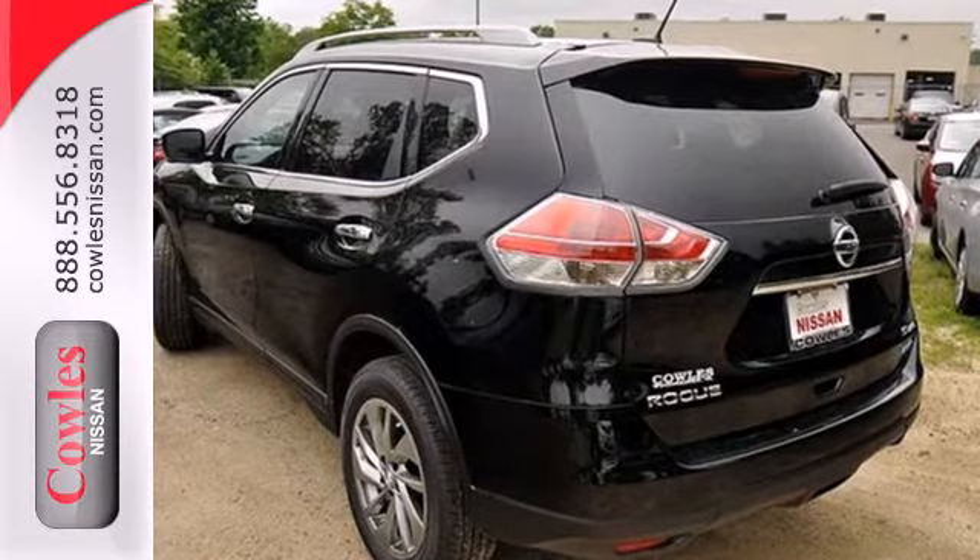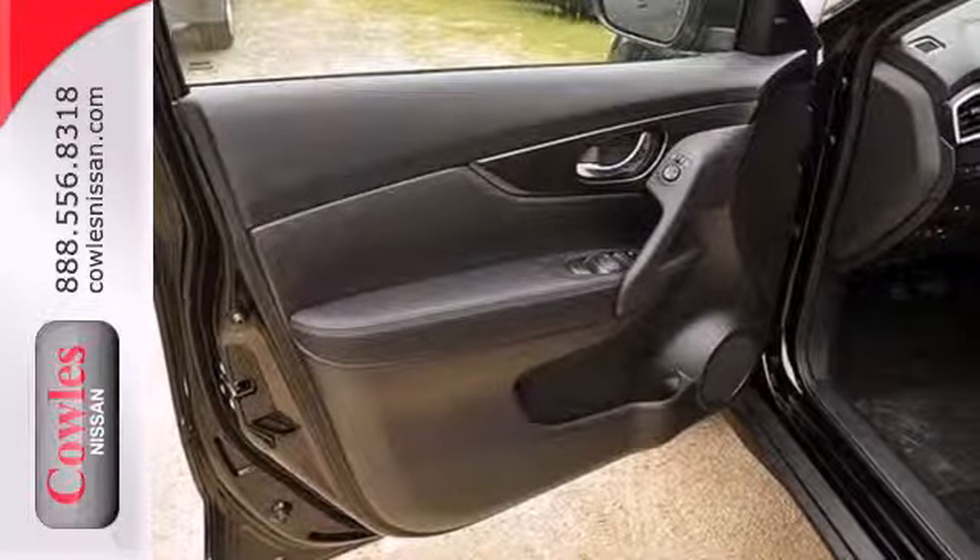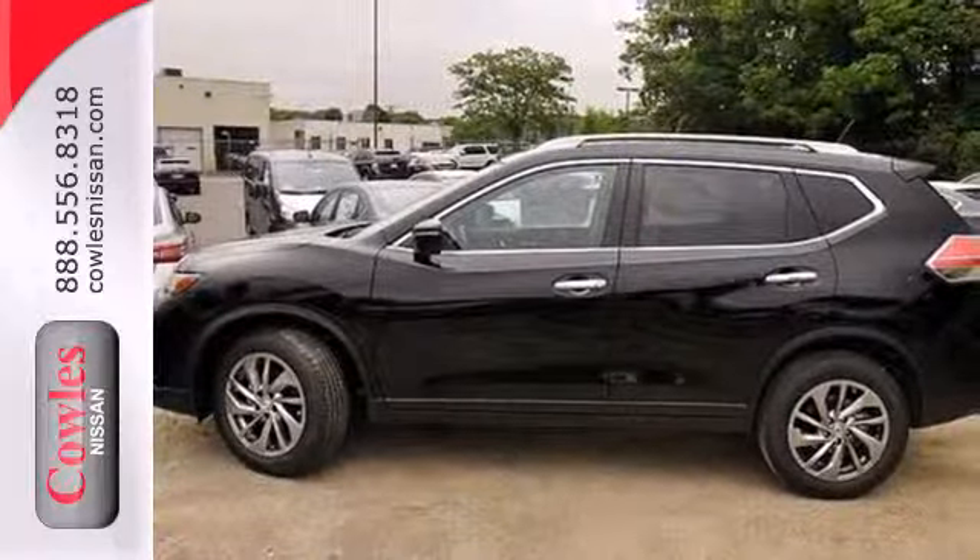It also has anti-lock brakes, brake assist, and multiple airbags for a measure of added safety. Experience the comfort and versatility of this incredible Nissan Rogue.